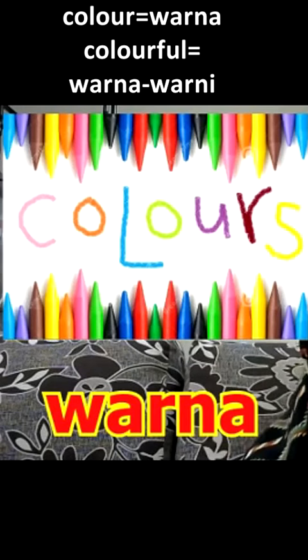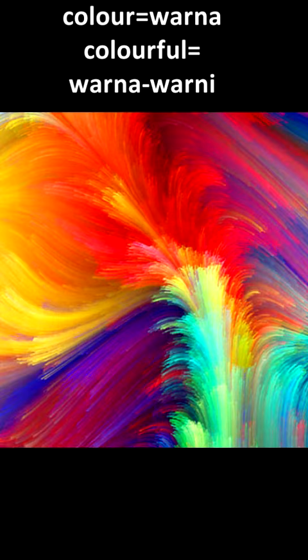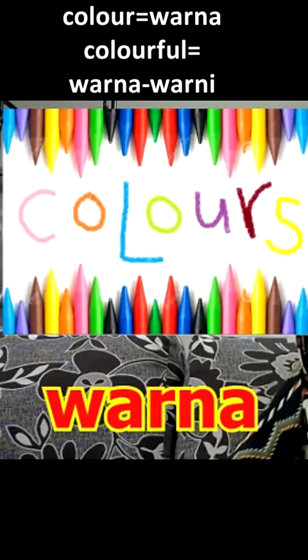Hi! Today we're going to learn about colors. In Malay, colors is warna.